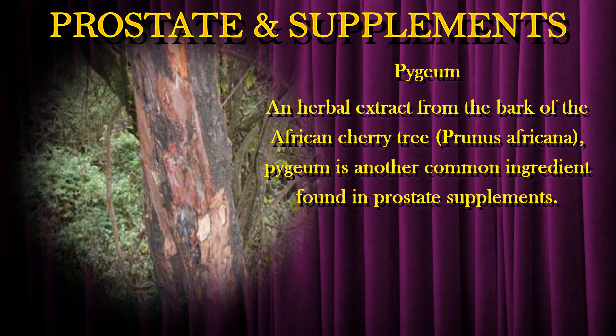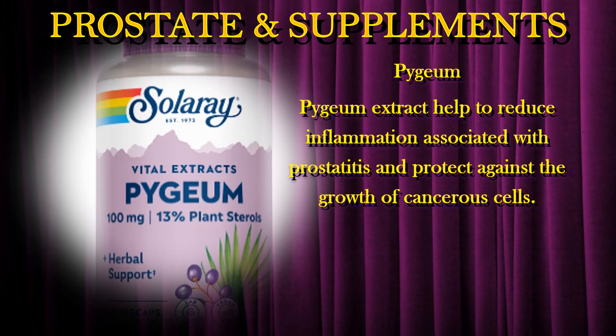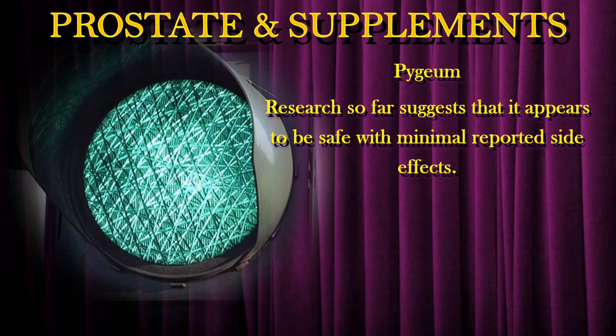Pygeum is an herbal extract from the bark of the African cherry tree and is another common ingredient found in prostate supplements. Pygeum extract helps to reduce inflammation associated with prostatitis and protect against the growth of cancerous cells. Research so far suggests that it appears to be safe, with minimal reported side effects.